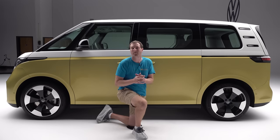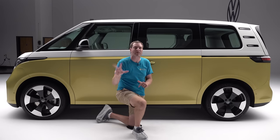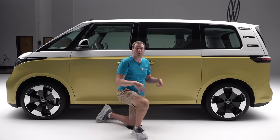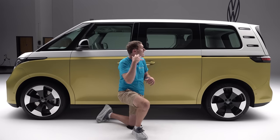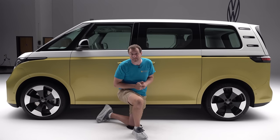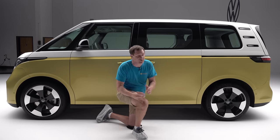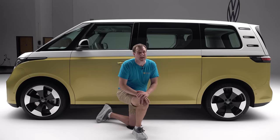Let's talk sizing. There will be three different versions of this van. Europe gets a short-wheelbase cargo version and a short-wheelbase passenger version — which this model is. North America will get a long-wheelbase passenger version: larger, longer, roomier, with three-row seating. This European van only has two rows, but the American version will have three. It's not going on sale in the States until 2024, and Volkswagen won't commit to an exact timeline, so it could be almost three years away.